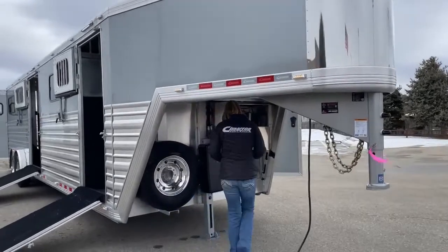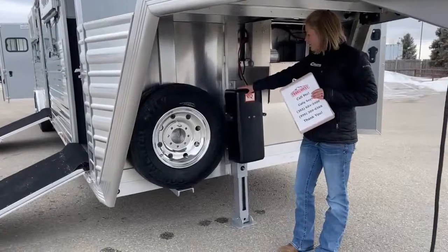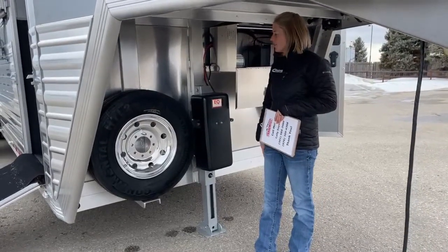Right under here you'll notice he's got his electric over hydraulic jack. They're hauling a lot of miles — the last thing they want to do is hand crank up a trailer. So that one's a nice little feature.